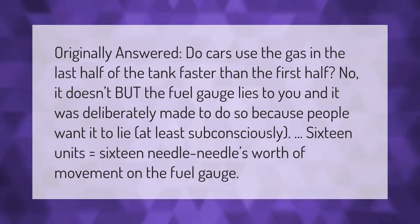Do cars use the gas in the last half of the tank faster than the first half? No, they don't — but the fuel gauge lies to you, and it was deliberately made to do so, because people want it to lie, at least subconsciously.